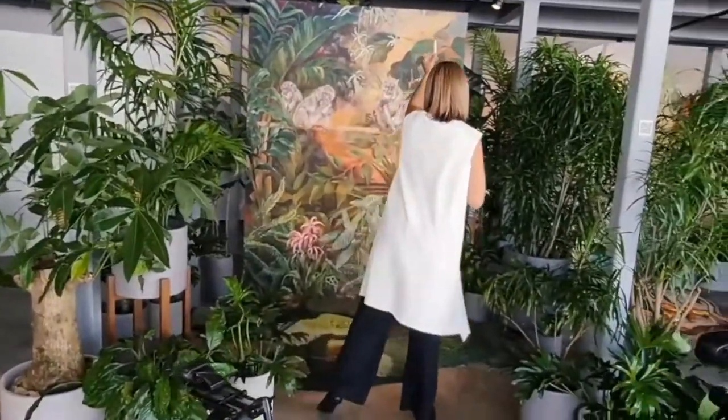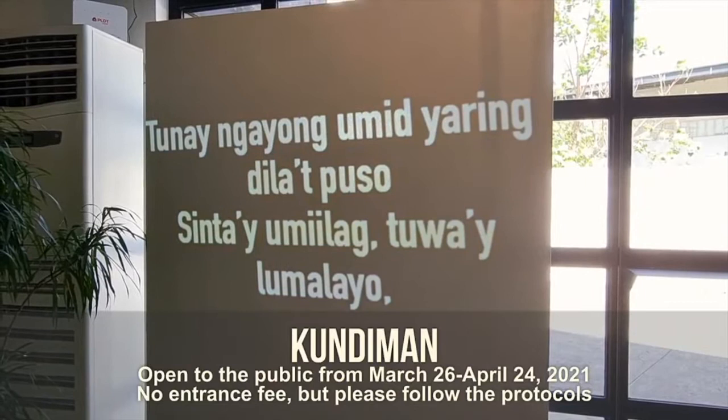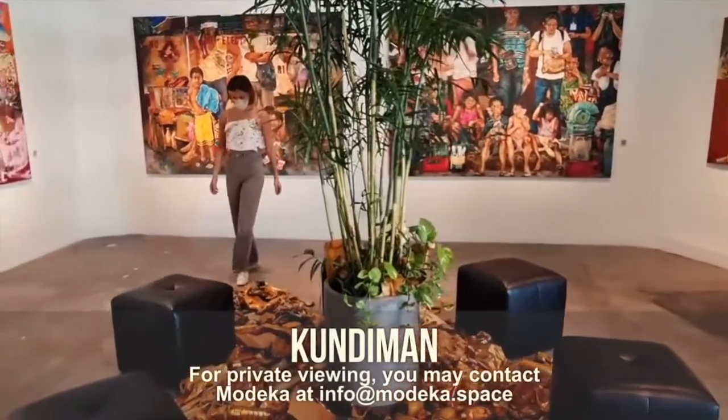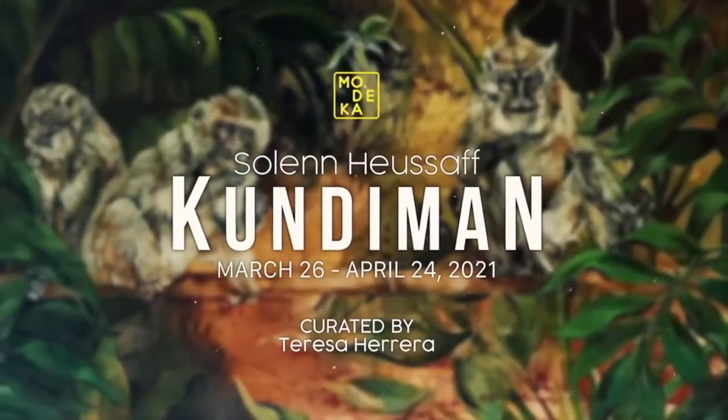Just came from the gallery and we're done with our press launch for Kundiman. The gallery will be open to the public starting tomorrow until April 24th. Please book your slots online to make sure there are not many people at the gallery at one time. I hope you guys enjoy Kundiman. Please stay safe, be careful, wear your mask and your face shield. Hopefully I'll see you guys soon. Bye!